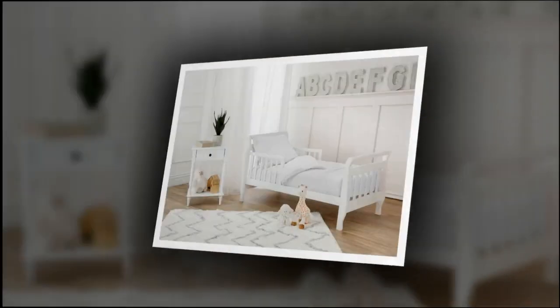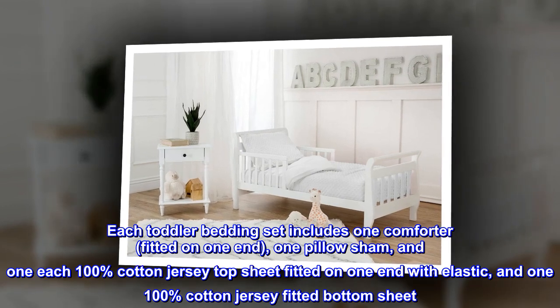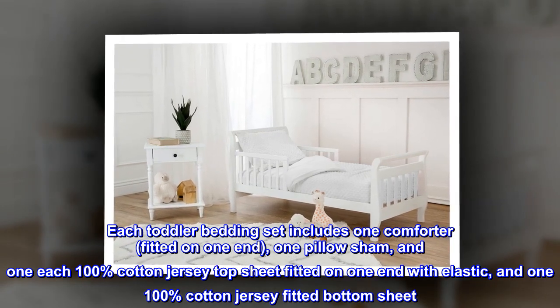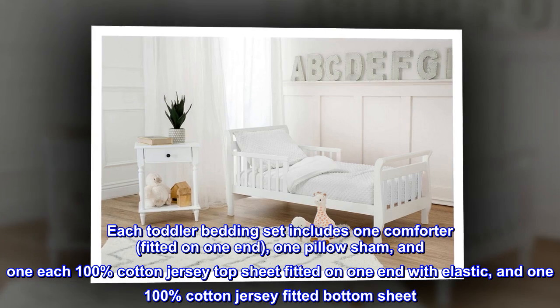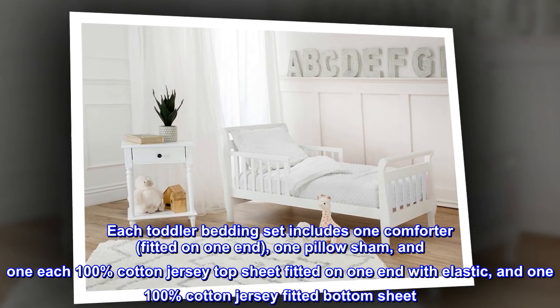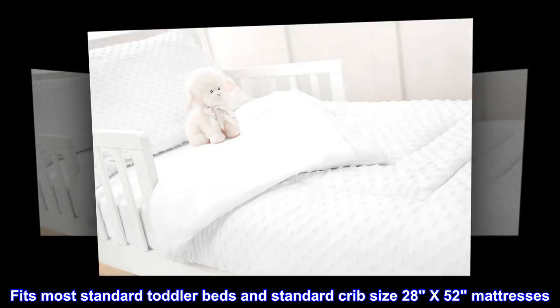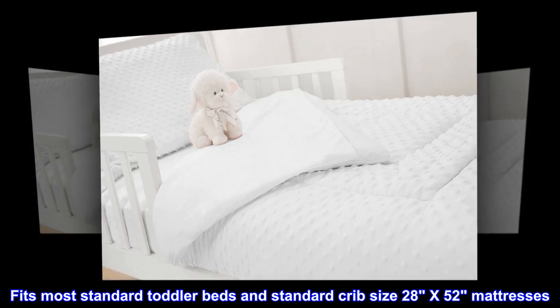Chenille. Each toddler bedding set includes one comforter fitted on one end, one pillow sham, and one 100% cotton jersey top sheet fitted on one end with elastic, and one 100% cotton jersey fitted bottom sheet. Fits most standard toddler beds and standard crib size 28x52 mattresses.